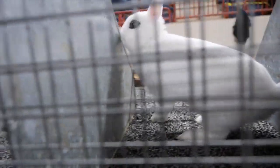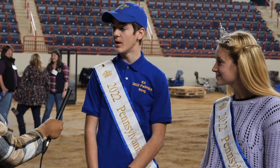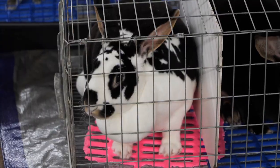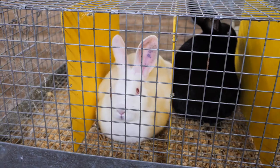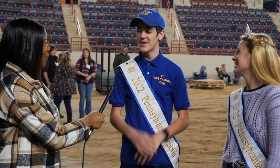So we do this thing called breed ID, where you go around, they give you a certain amount of rabbits, and each breed has a certain color, a certain variety, and a certain class. There are about 50 different breeds of rabbits — it changes every year.